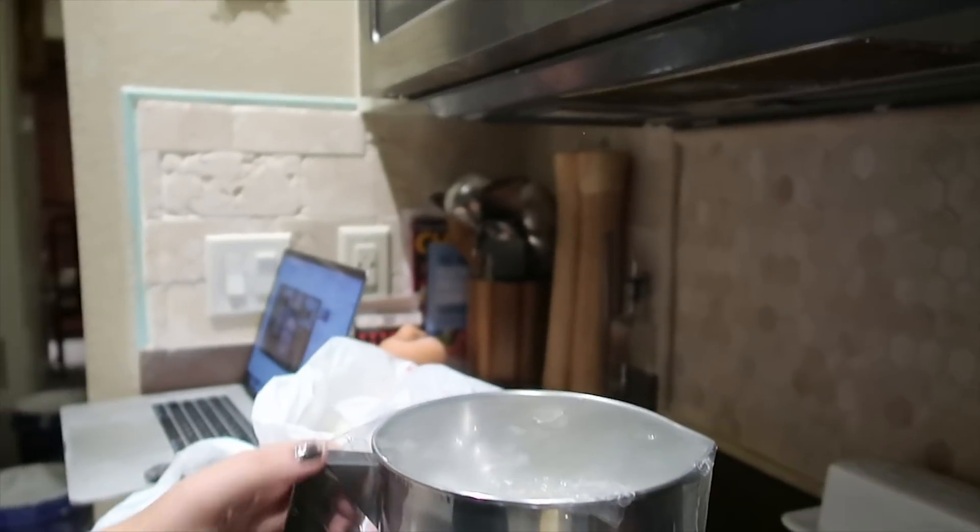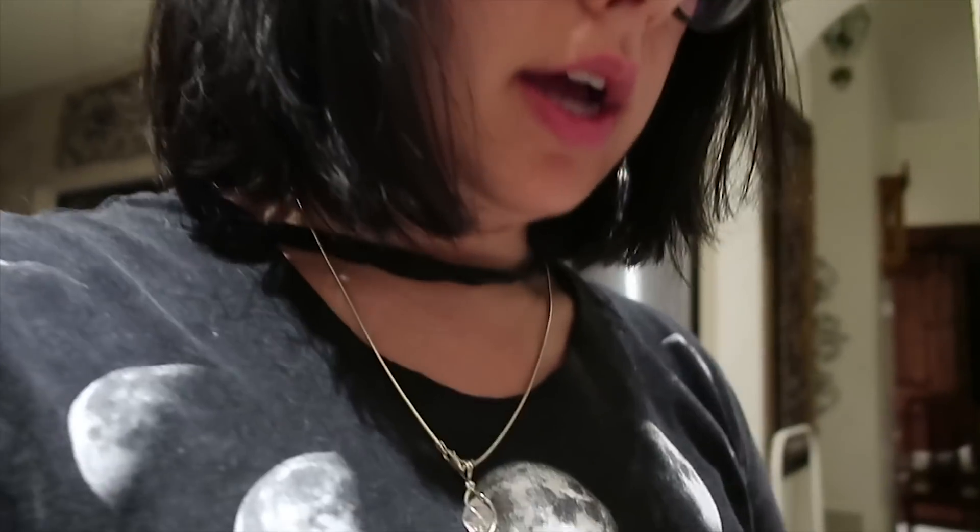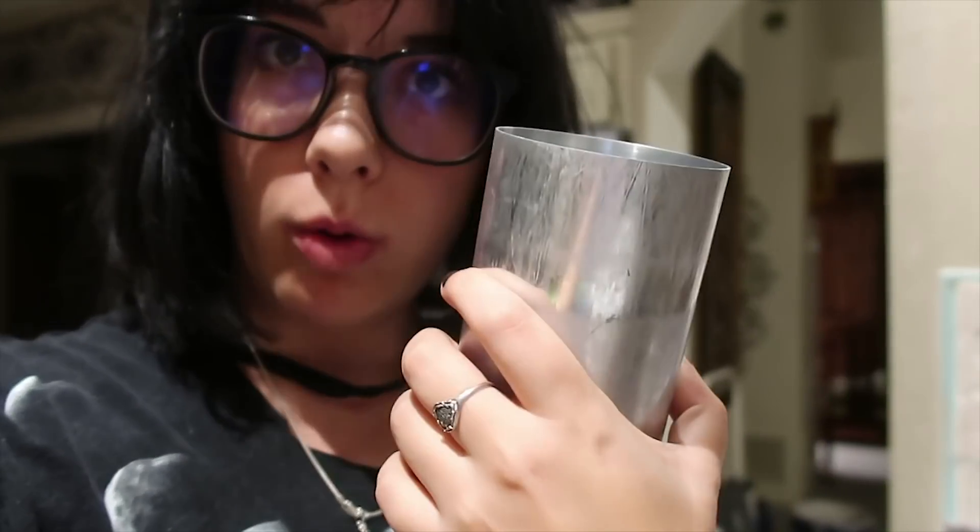I'm going to try to make candles. I have no idea how this is going to turn out, but I have supplies. I went to Hobby Lobby and I got stuff. I got wicks, I've got a thing to actually put the wax in so it molds it appropriately, and I've got jasmine essential oils because I'm not using some I already bought — that other stuff was expensive.